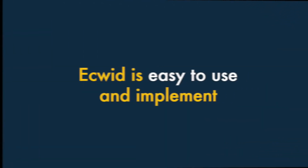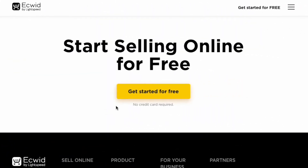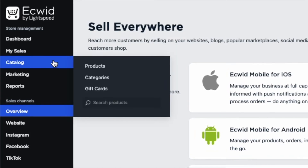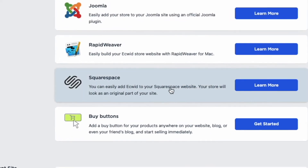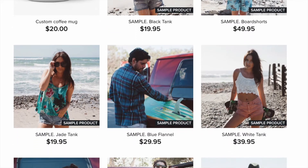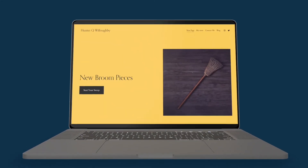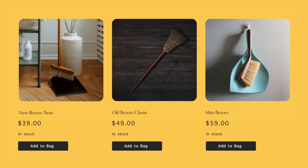Two. Ecwid is easy to use and implement. It's very easy to create an online store with Ecwid. Its interface is well thought out, and using it doesn't involve much of a learning curve. It's also easy to implement Ecwid on your website — you simply grab a few lines of code from Ecwid, add them to your site, and all your products and catalogues are immediately displayed on it. So if you have an existing website that you're happy with but want to start selling with, Ecwid is potentially a very good choice for you.